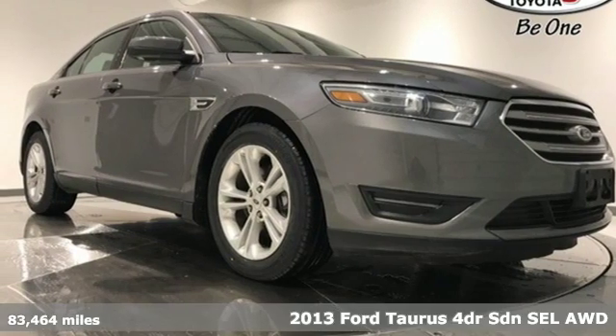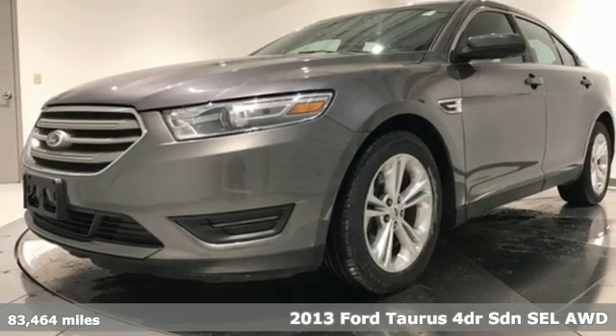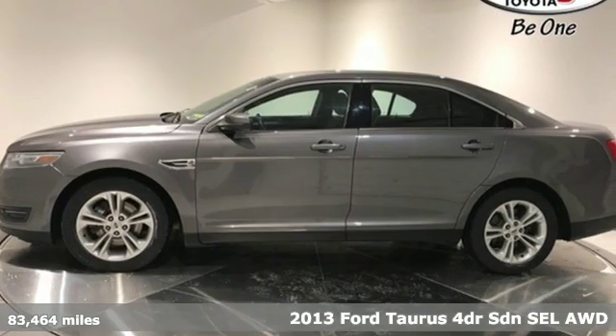Here's a 2013 Ford Taurus. Treat yourself to the driver's seat, then take off, embracing every curve and devouring straightaways.